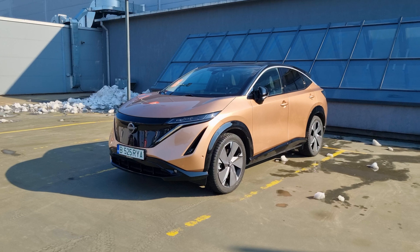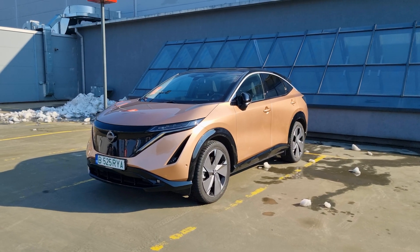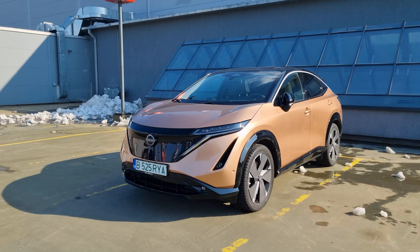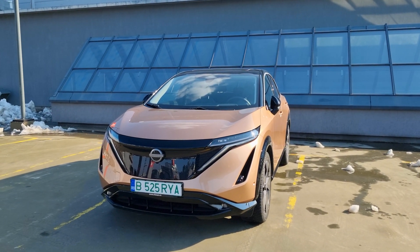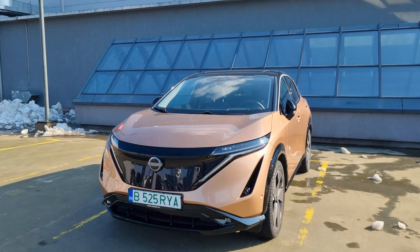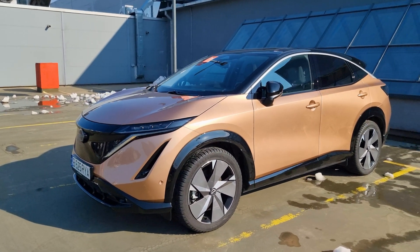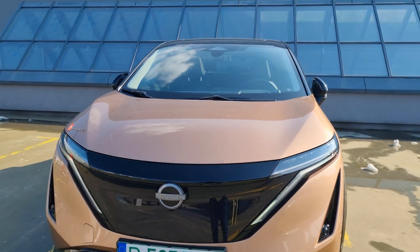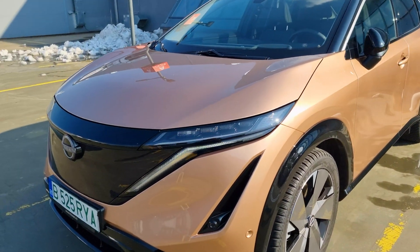It looks absolutely gorgeous - I didn't expect to like it this much. The pictures don't do it justice. This is the Nissan Ariya, basically the second EV from Nissan after the Leaf, which was a pioneer back in the day. The Leaf was for many years the best-selling electric car in the world because it didn't really have any competition. This is their second take on an electric car and of course it had to be a C-segment crossover. I love this front end that's completely blocked out to make it as aerodynamic as possible, and I like this copper color on the outside.